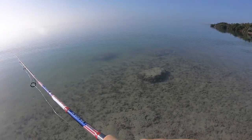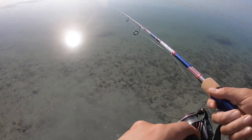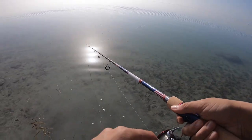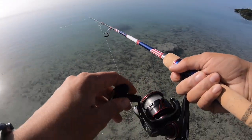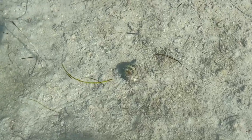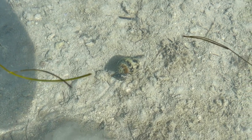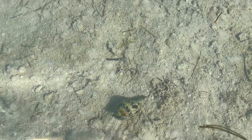Today is our very first day here fishing in the Florida Keys. We just pulled over to this little beach and we are casting out a line. Maybe we can get lucky and get some fish on this morning. First off, look at how clear the water is. But do you see that little guy down there? I don't know if that's a sea slug or a hermit crab. Let's grab him and find out.